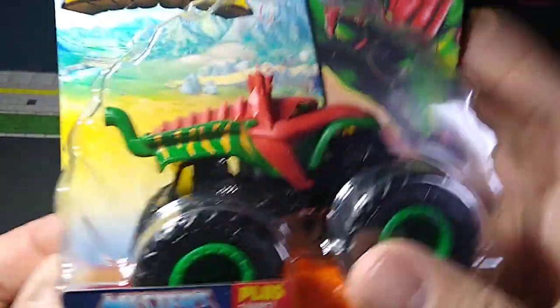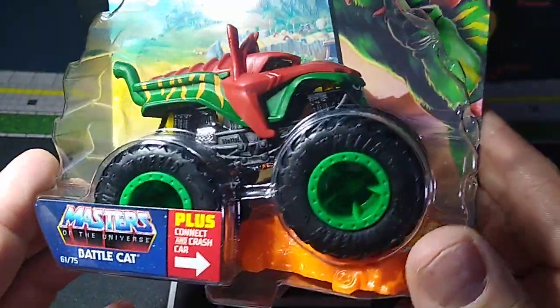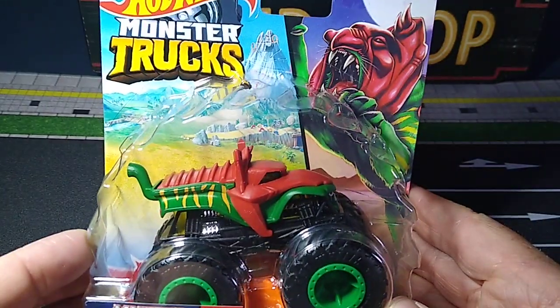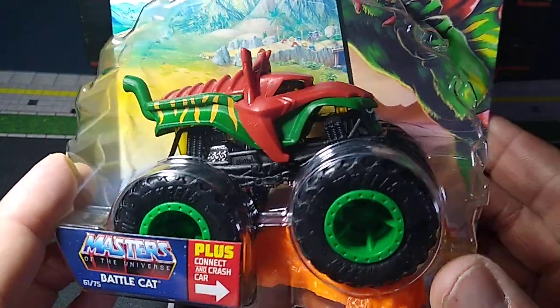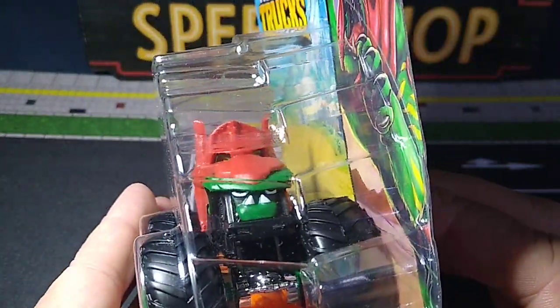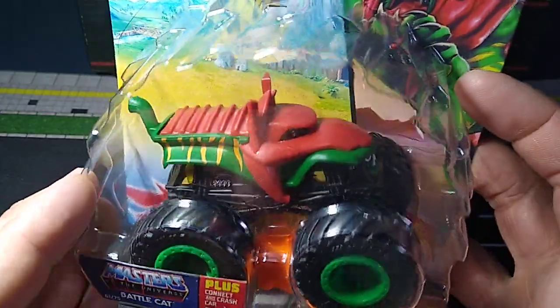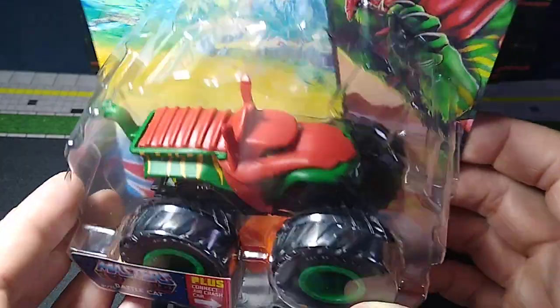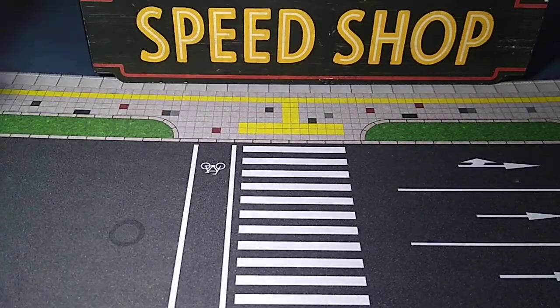And I got the Battle Cat. Been wanting to get this one ever since I seen it coming out. This is cool because I remember this when I was a kid — little He-Man figures and everything — so I had to get this one. That is really cool looking. So that's the three Monster Trucks; that's what I grabbed at Walmart today.